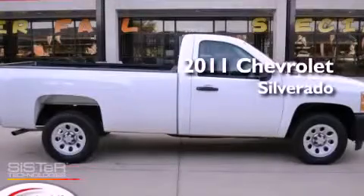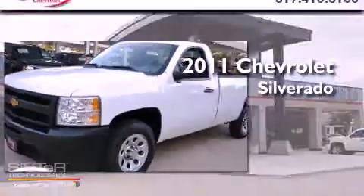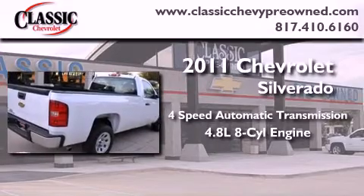This is a certified pre-owned 2011 Chevrolet Silverado. This truck has a four-speed automatic transmission and a 4.8 liter V8.